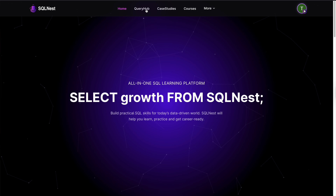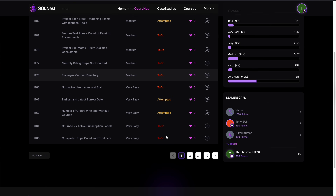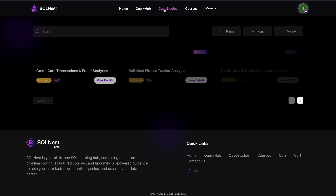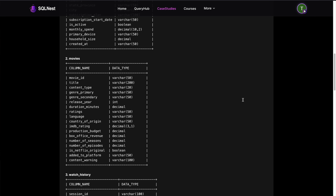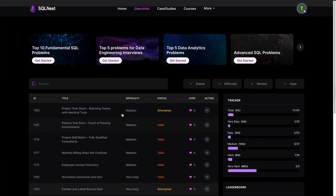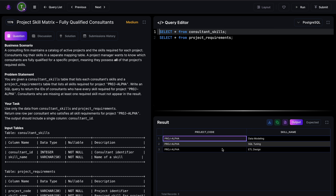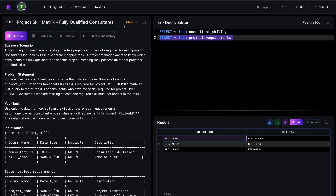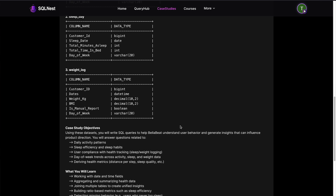SQL Nest gives you two different ways to practice: Query Hub for realistic SQL interview-style problems, and case studies for end-to-end scenario-based questions using real-world datasets. If you want to prepare for interviews, go to Query Hub and solve questions like the ones you'd see in actual SQL interviews. If you prefer solving problems in a project-style context, go to case studies and practice writing queries the way you would in a real job.